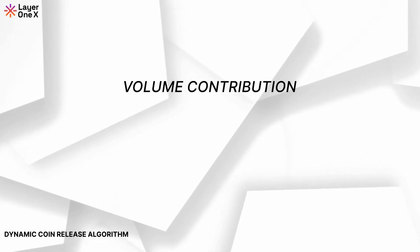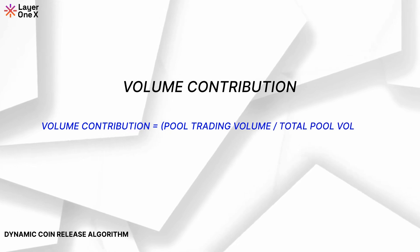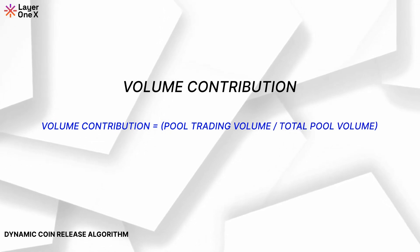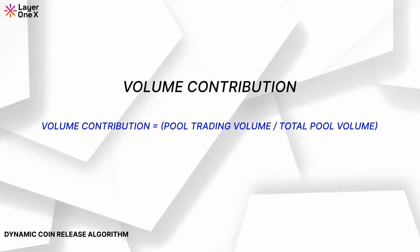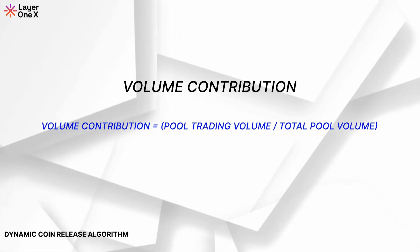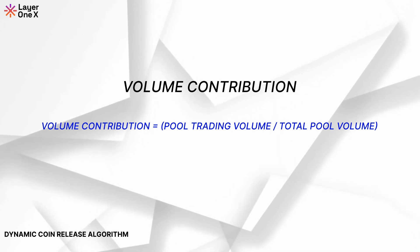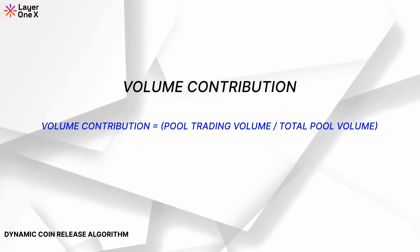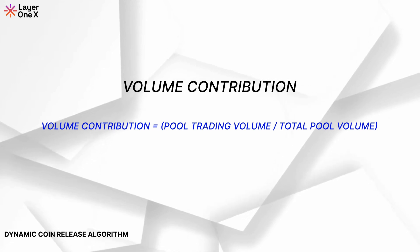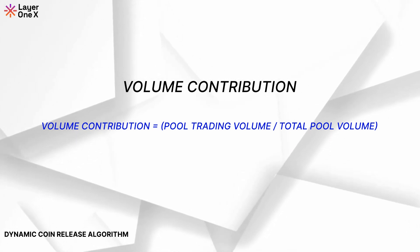Volume Contribution. The Volume Contribution formula ensures that the coin release accelerates when there is higher trading volume, addressing immediate demand. This takes into consideration the depth of the liquidity pools at every step and the price impact that can be caused. The goal is to increase the trading volume and gradually release coins with the least price impact possible. The formula: Volume Contribution equals pool trading volume divided by total pool volume.